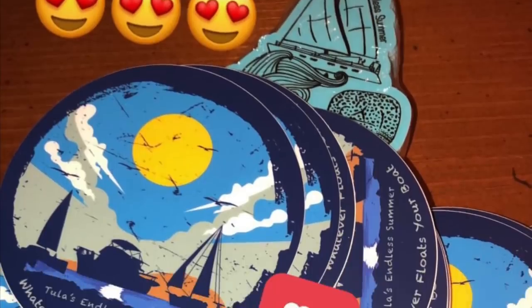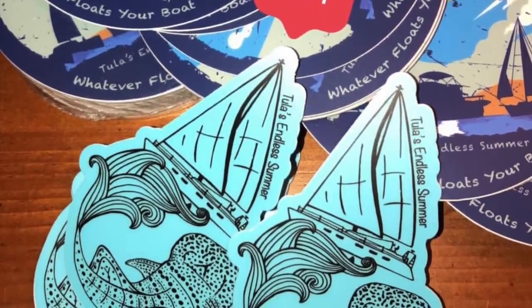We also got stickers which are really cool. Alright guys, we'll see you on Tuesday — thanks for watching!